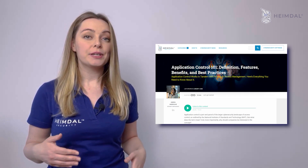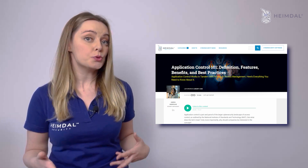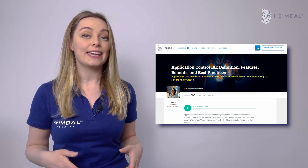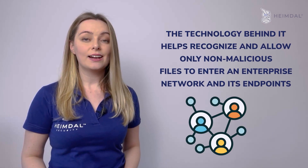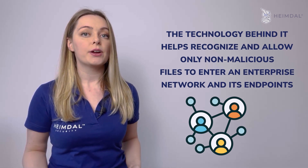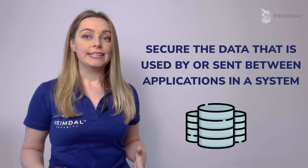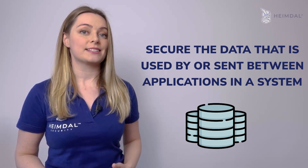Enforce application control. Application control is an information security practice that consists of restricting the execution of unauthorized applications by adopting whitelisting and blacklisting strategies. The technology behind it helps recognize and allow only non-malicious files to enter an enterprise network and its endpoints. Its purpose is to secure the data that is used by or sent between applications in a system.